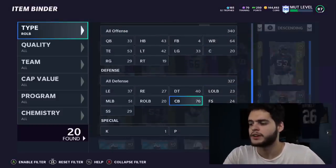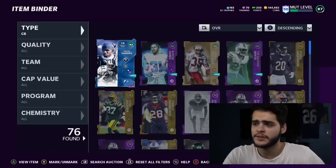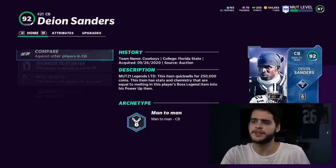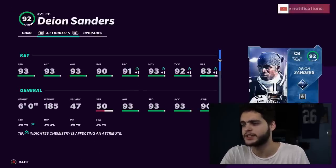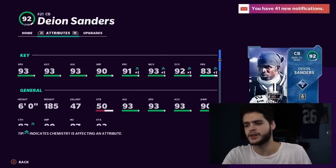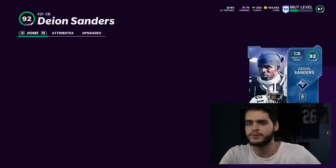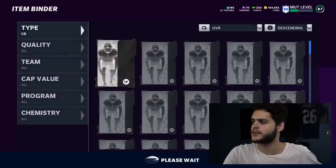At cornerback I have Deion Sanders, which is technically powered up because I have the LTD version. Deion Sanders is an absolute fiend — he plays amazing: 93 speed, 93 acceleration, 93 agility, 90 jumping, 91 play recognition, 93 man coverage, 92 zone, 83 press. He's insane. I put acrobat on him so he can get those crazy picks with his athleticism. You have to have acrobat on Sanders.